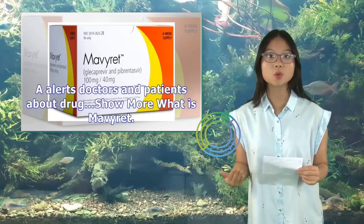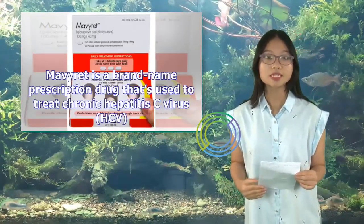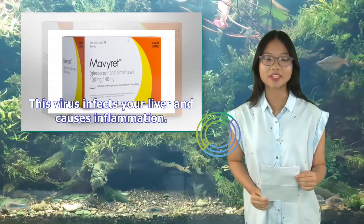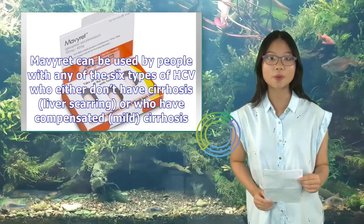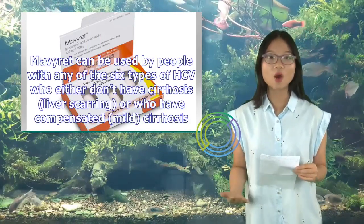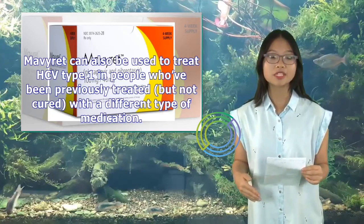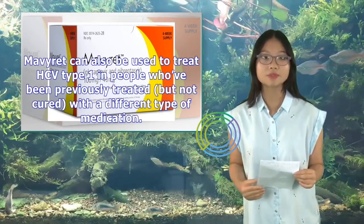What is Mavaret? Mavaret is a brand name prescription drug used to treat chronic hepatitis C virus (HCV). This virus infects your liver and causes inflammation. Mavaret can be used by people with any of the six types of HCV who either don't have cirrhosis (liver scarring), or who have compensated, mild cirrhosis.